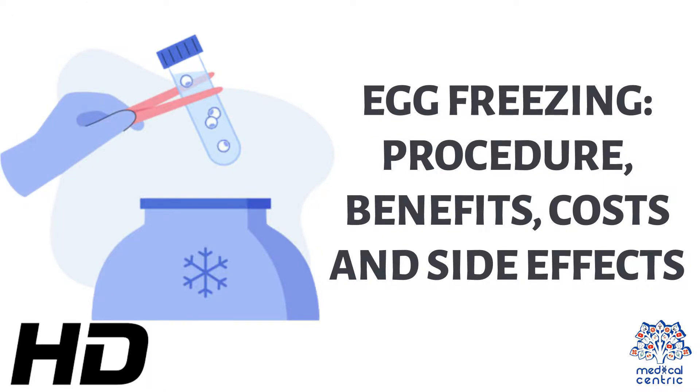Today's video topic is Egg Freezing: Procedure, Benefits, Costs, and Side Effects.